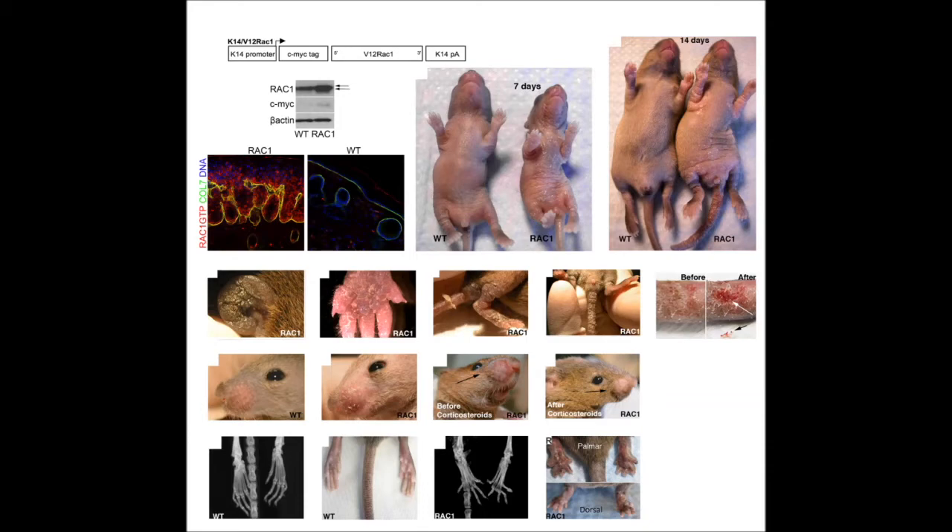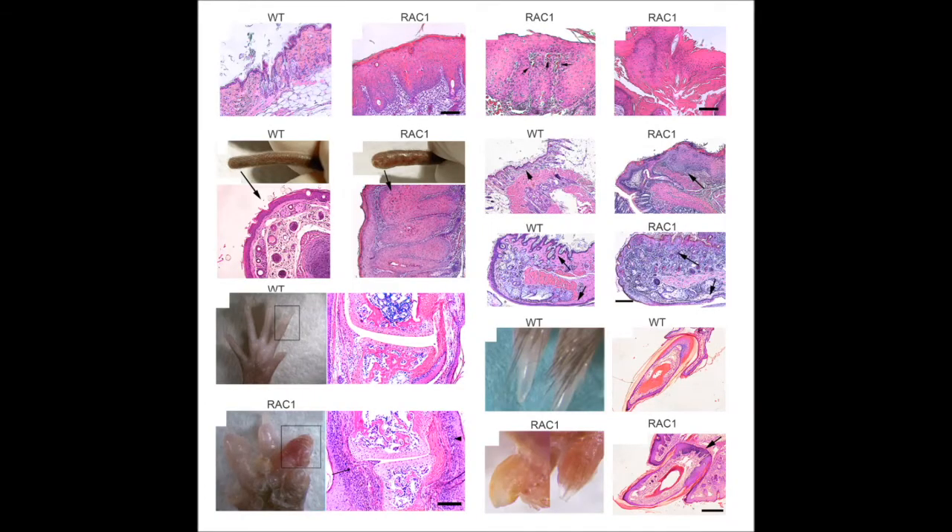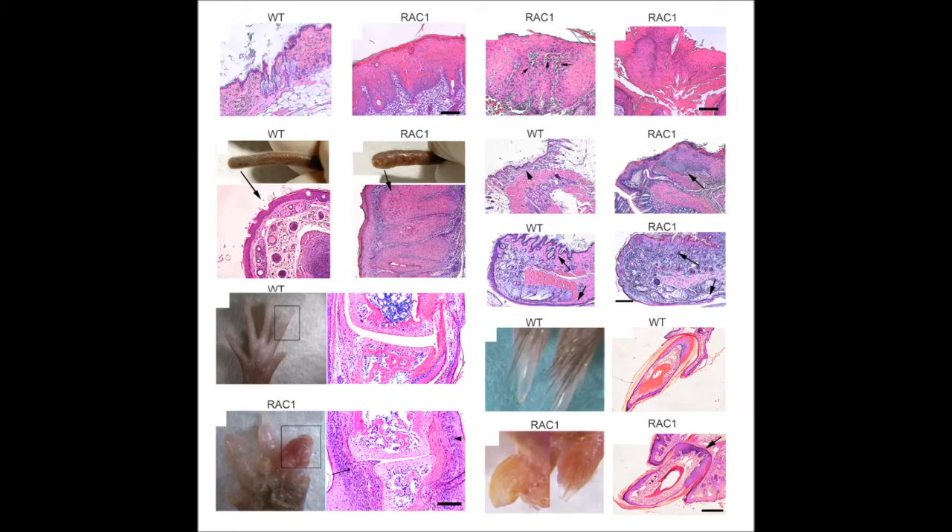The skin histologically showed very profound psoriatic hyperplasia, as well as inflammation, hypogranulosis, parakeratosis, and many other hallmarks of psoriasis. In these skin samples of the transgenic mouse, we saw significant epidermal proliferation, as well as infiltration of immune cells, particularly T cells as well as dendritic cells.